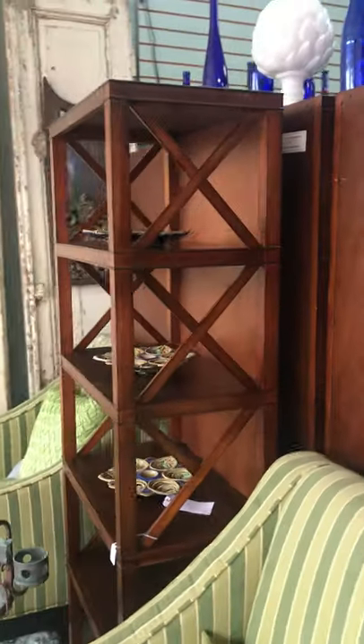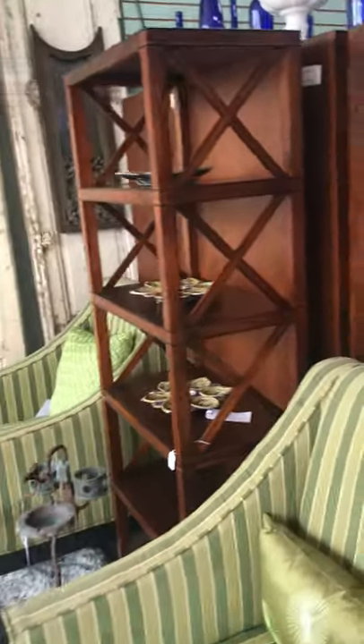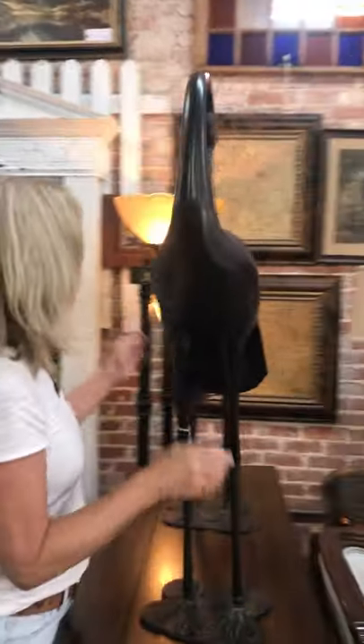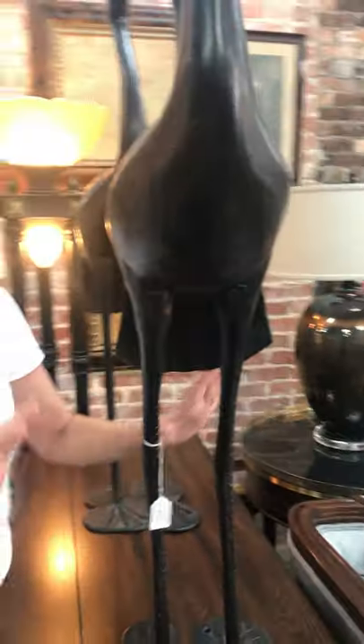So you can do your whole library in that. If you read a lot of books or if you like to display, there you go. Over here, we also got these lovely birds — the cranes that people like to put in their yards. They're metal. They're heavy. And these even have screw holes in the bottom so that you can screw them in, because they tend to tip over on you — like they're drunk all the time.